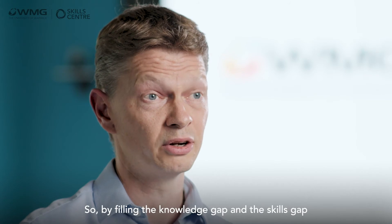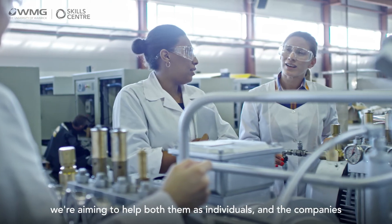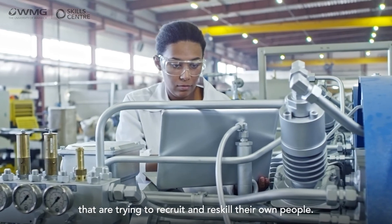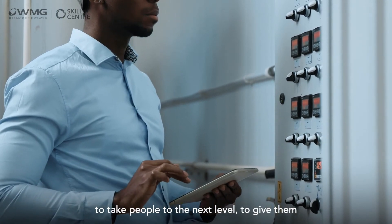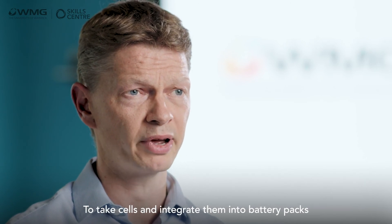By filling the knowledge gap and the skills gap of people who come on this course, we're aiming to help both them as individuals and the companies that are trying to recruit and reskill their own people. This course is really aimed to take people to the next level, to give them an advanced level of understanding of all of the intricacies of engineering — to take cells and integrate them into battery packs suitable for real-world applications.